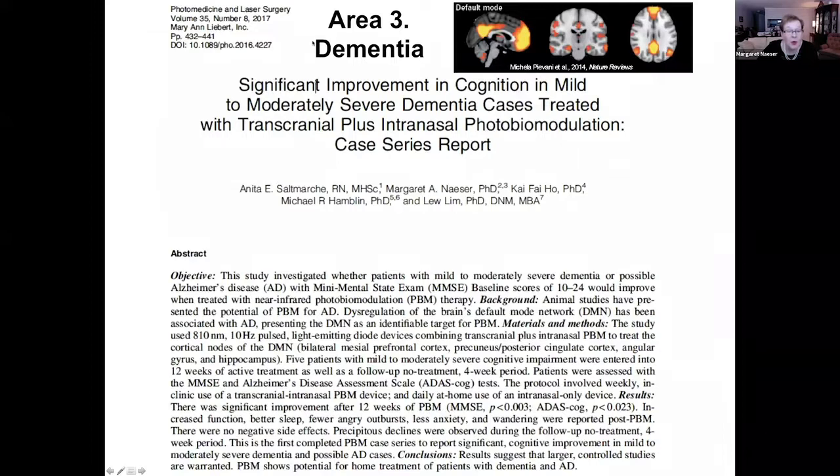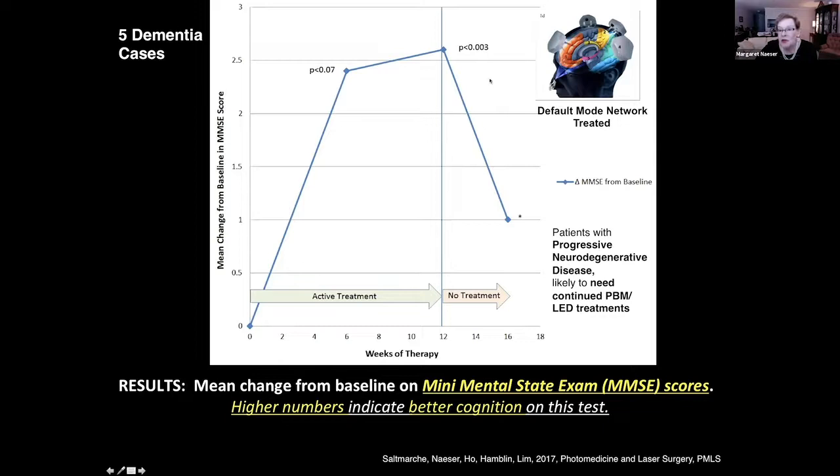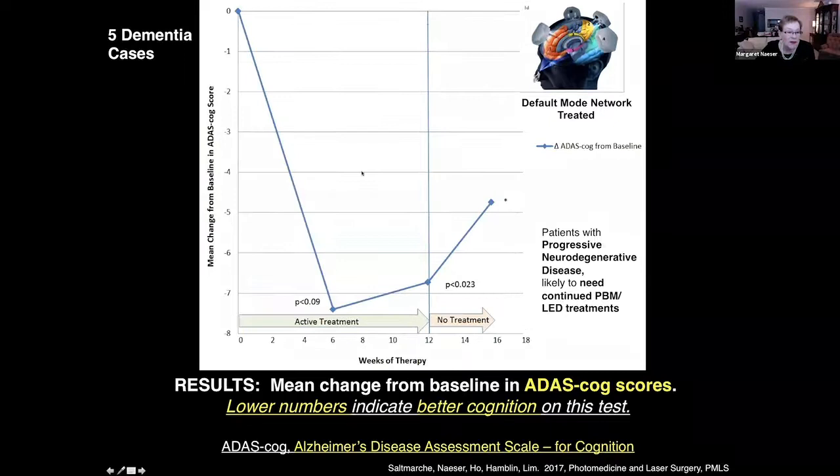Area three, which I'm going through very quickly, is dementia. A study published by Anita Saltmarsh in 2017 worked with five dementia cases in Toronto. Every day for 12 weeks, they used a near-infrared intranasal device pulsed at 10 hertz for 25 minutes. Once a week they came into clinic for default mode network treatment. They had very dramatic improvement at 12 weeks on the mini mental state exam. But when all equipment was withdrawn and treatment stopped, their scores plummeted. We believe people with progressive neurodegenerative disease need continued photobiomodulation treatments.